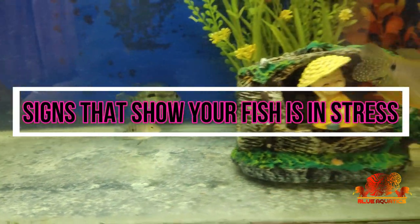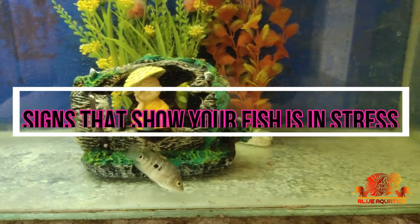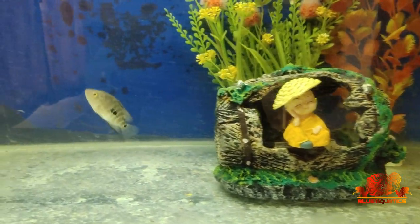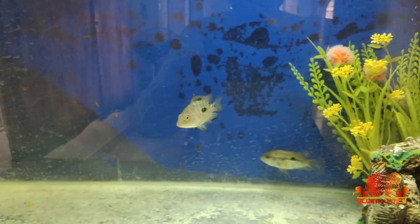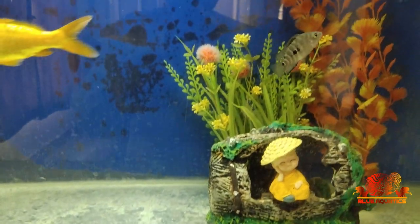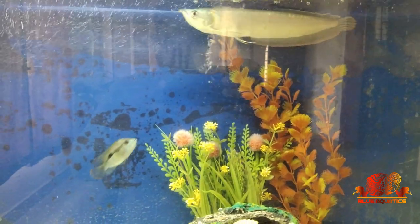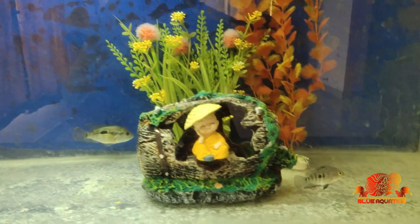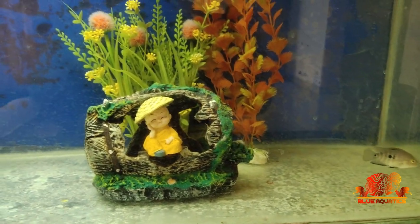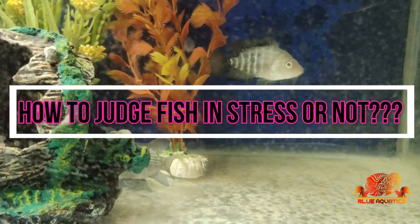The topic is: signs that show your fish is in stress. Friends, do you know if the fish is in stress, it can lead to many health issues? This is one of the serious topics, so I thought to create a video on this and share with all of you how you can recognize that your fish is in stress.